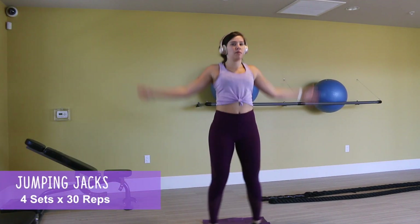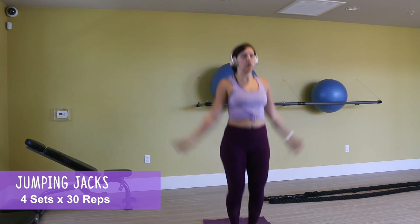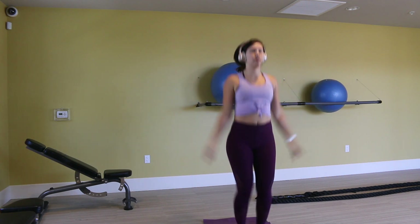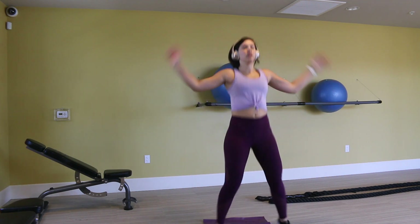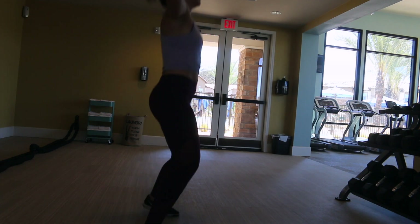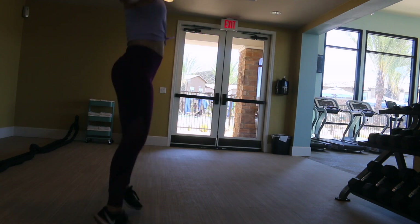Then I moved on to jumping jacks, which are pretty self-explanatory. I love incorporating this simple movement into my workouts. You will see that my hair is just falling — I seriously had to fix my bun like six or seven times throughout this workout, because it was so much jumping and so fast-paced that my hair just couldn't handle it. I was definitely wearing the wrong hair tie.